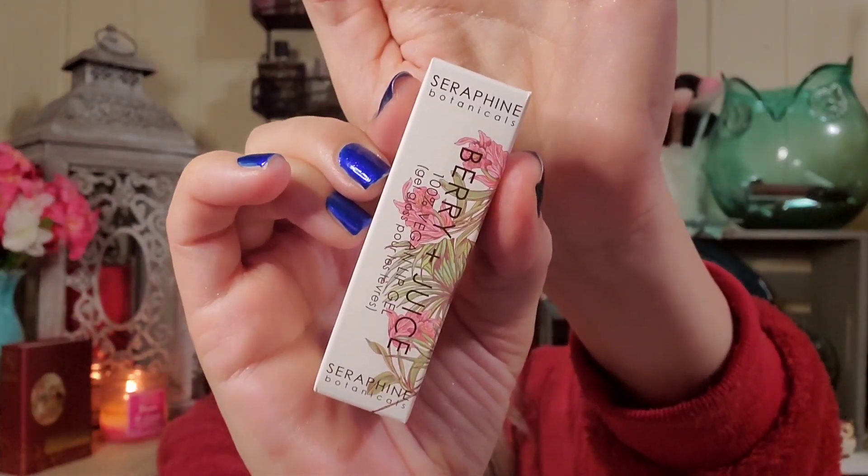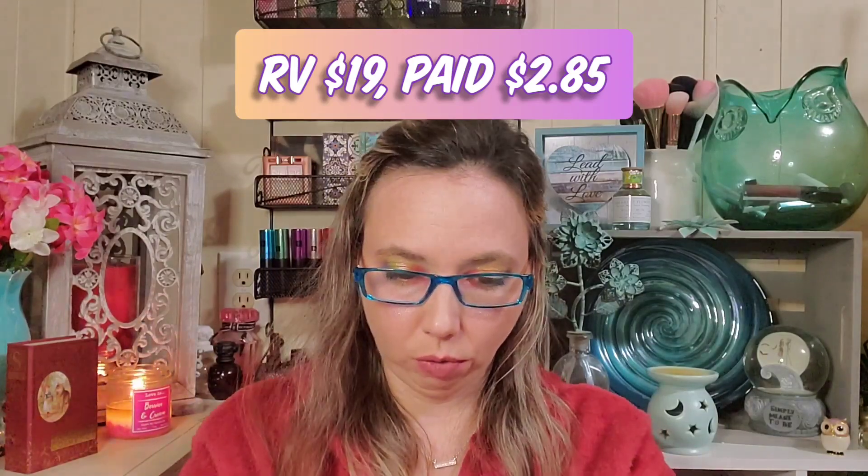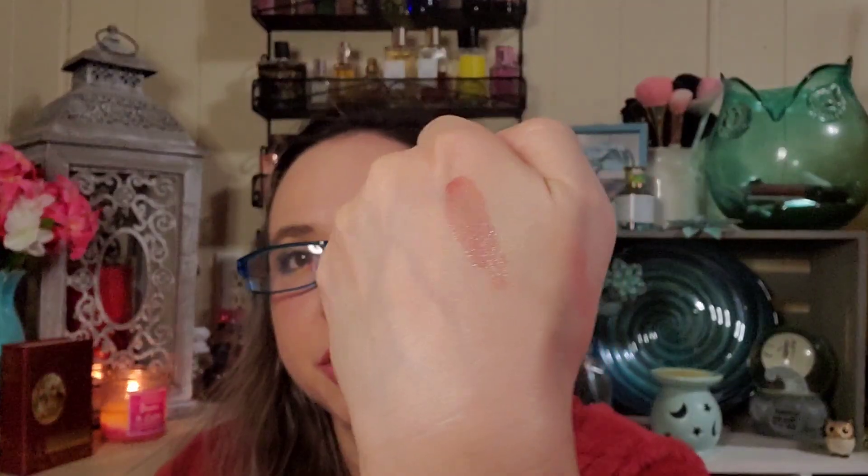Next we got by Seraphine Botanicals — this is one of my favorite brands and I'm always happy to receive any products from them. This is a Berry and Juice Vegan Lip Gel that just looks gorgeous. I'm very excited about this; it's full size, which is awesome, and retails for $19.